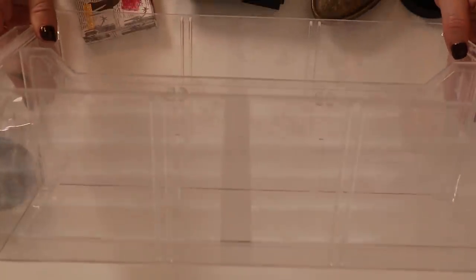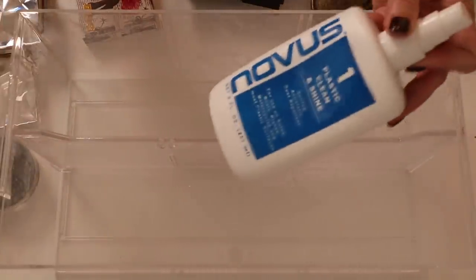That is it for drawer number two. I'm going to go ahead and clean up this drawer — it has a lot of white dusty particles. I'm going to dust it off, spray my Novus on there, and make it nice and shiny.